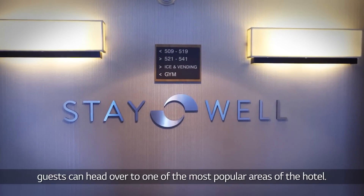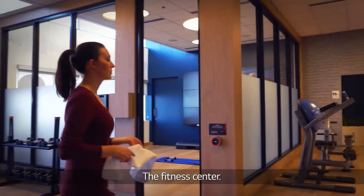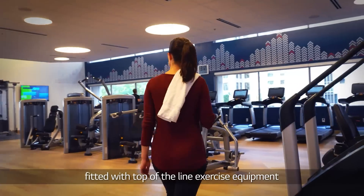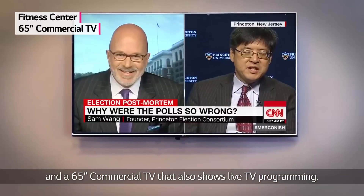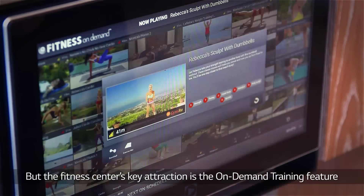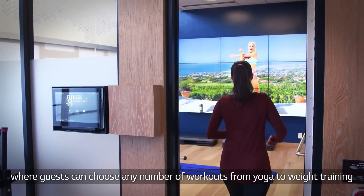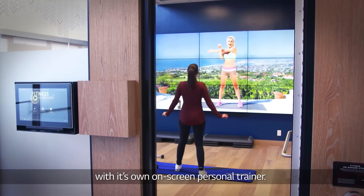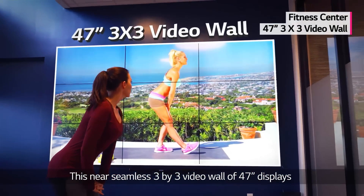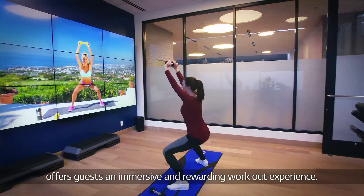After business is over, guests can head over to one of the most popular areas of the hotel, the fitness center. Guests can exercise in a modern and inspiring fitness center fitted with top-of-the-line exercise equipment and a 65-inch commercial TV that also shows live TV programming. But the fitness center's key attraction is the on-demand training feature where guests can choose any number of workouts from yoga to weight training with its own on-screen personal trainer. This near-seamless 3x3 video wall of 47-inch displays with a super-slim narrow bezel offers guests an immersive and rewarding workout experience.